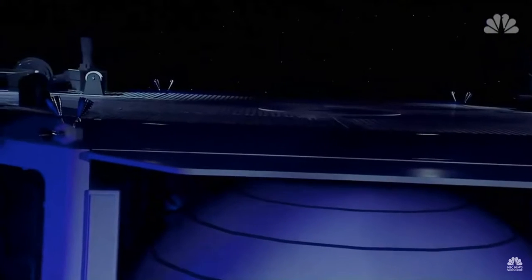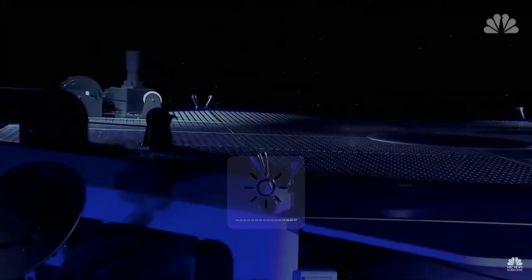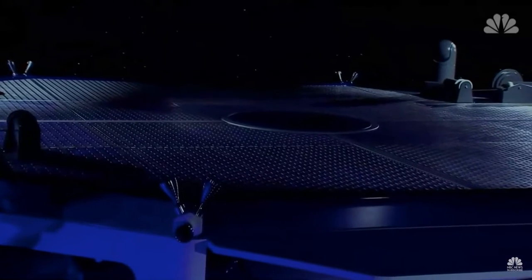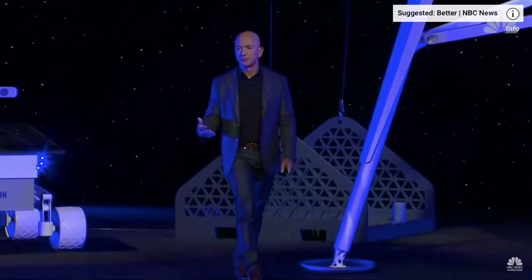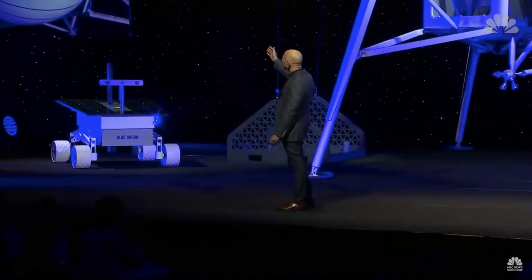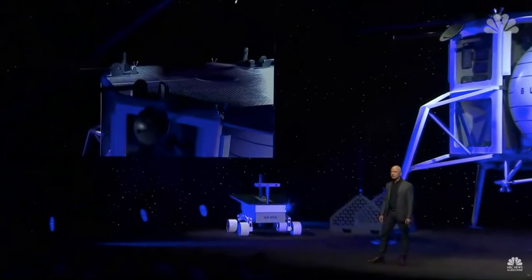Let me give you a little tour. The deck is designed to be a very simple interface so that a great variety of payloads can be placed onto the top deck and secured. The davits system, which is inspired by naval systems — you can see it over here — is what's used to lower things off of the deck onto the surface of the moon. The davits can be customized for the particular payloads. On the left-hand side, you can see our star tracker, so that this vehicle can autonomously navigate in space.